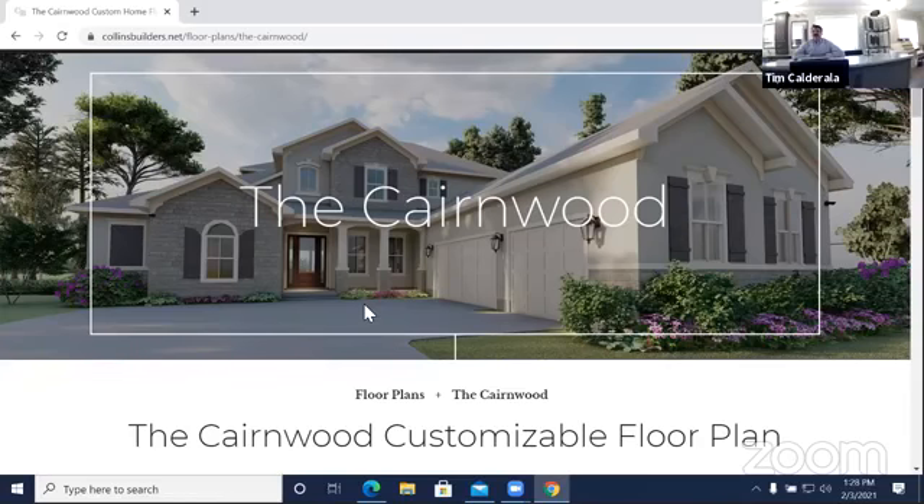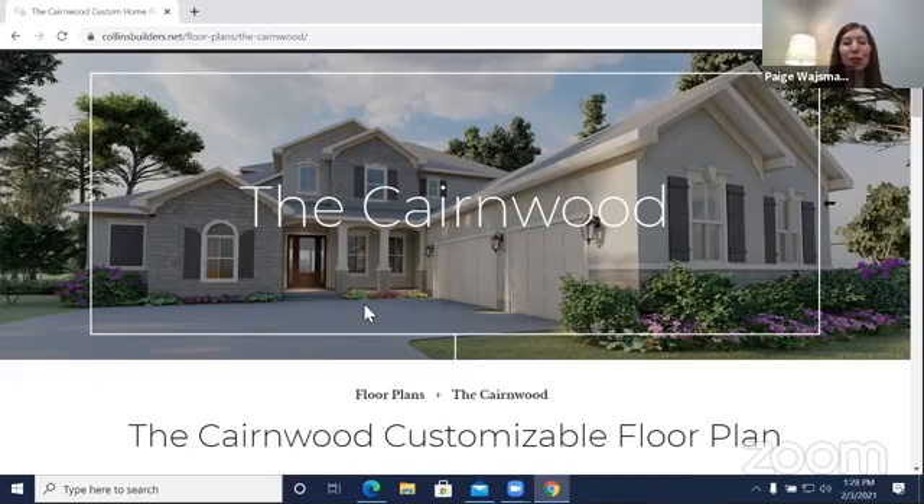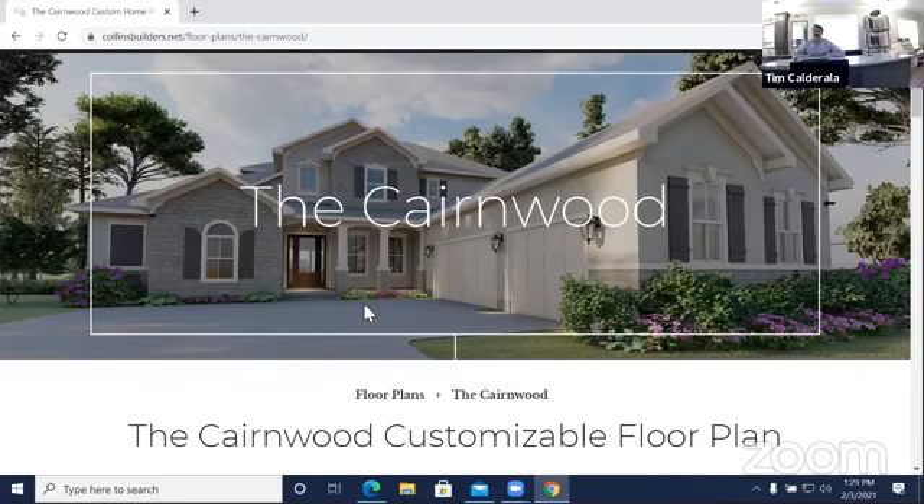Now I have the million dollar question. From signing the paperwork on the lot, how long do you think it'll take to build over there? We break it down into two parts. We look at pre-construction, meaning the time from contract to getting the building permit in our hands — that in the city of Jacksonville is typically about three months. Then we expect around an average nine months of construction time. So about a year all total for each home.